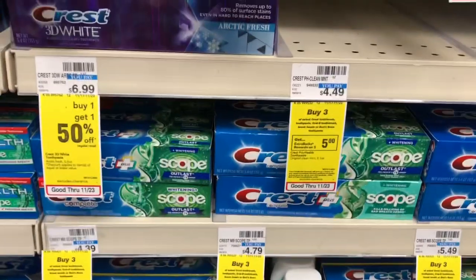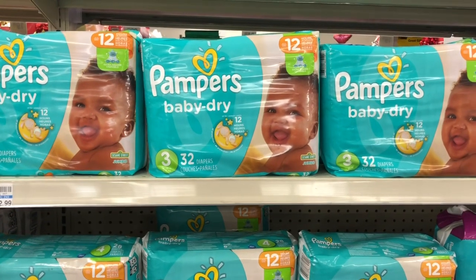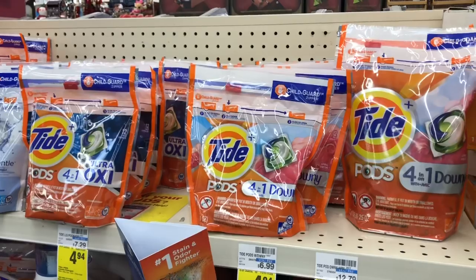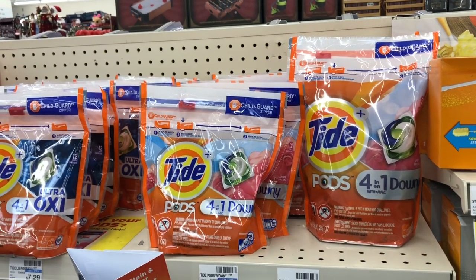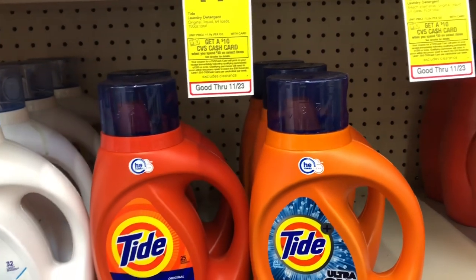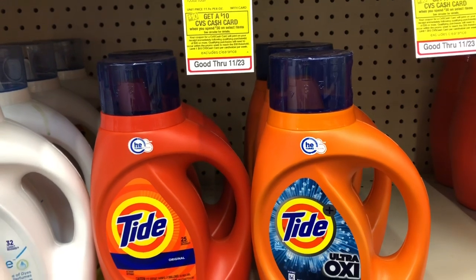I also included a diaper deal. Jumbo packs are going to be on sale for $9.99 — grab two and use two of the $1 off one coupons from our P&G insert. Also pick up one bag of Tide Pods on sale for $4.94 — use a $2 off one coupon from P&G inserts. Then pick up one Tide laundry detergent on sale for $5.94 and use one $2 off one coupon from P&G inserts. You'd pay $24.86 but get $10 back in Extra Care Bucks, making your final cost $14.86 or $2.47 each.